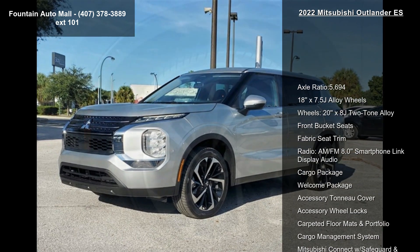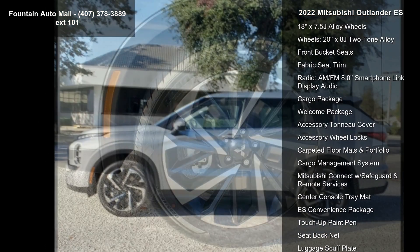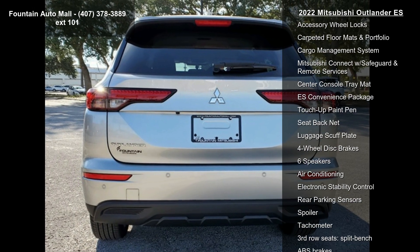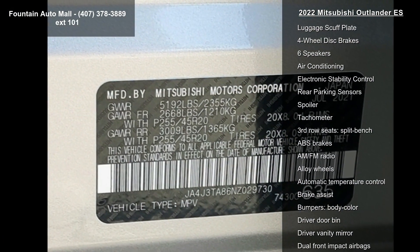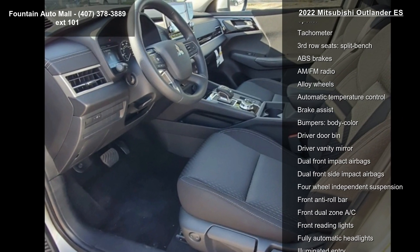This vehicle's top features include Axle Ratio 5.694, 18x7.5J Alloy Wheels, 20x8J Two-Tone Alloy Wheels, Front Bucket Seats, Fabric Seat Trim, Radio AM/FM 8.0 Smartphone Link Display Audio, Cargo Package, Welcome Package, and Accessory No Cover.